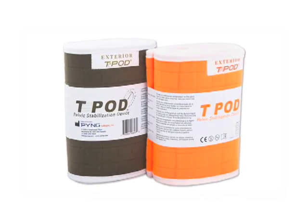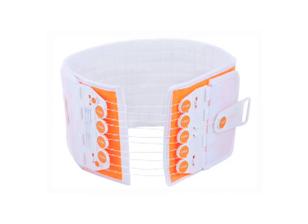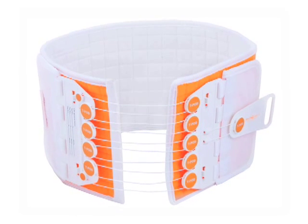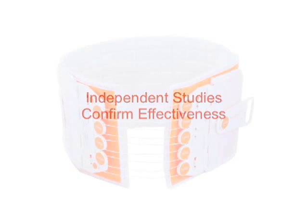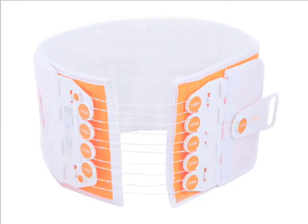PING Medical Teapod provides safe, secure, and effective stabilization treatment for pelvic injuries and possible pelvic fractures. Independent studies have confirmed the Teapod's effectiveness in binding the pelvis, reducing blood loss, and lowering complications associated with the injury.